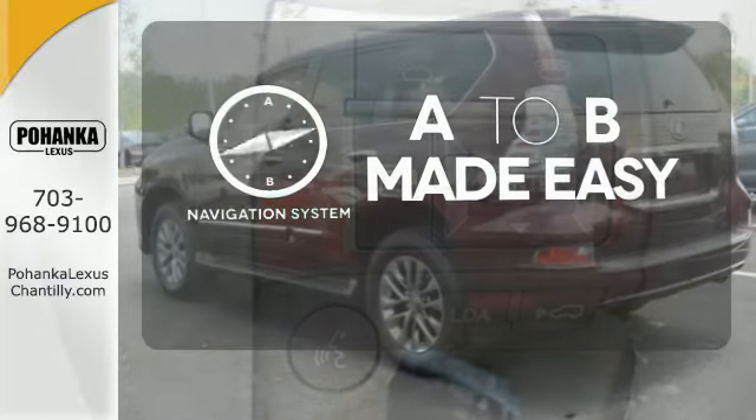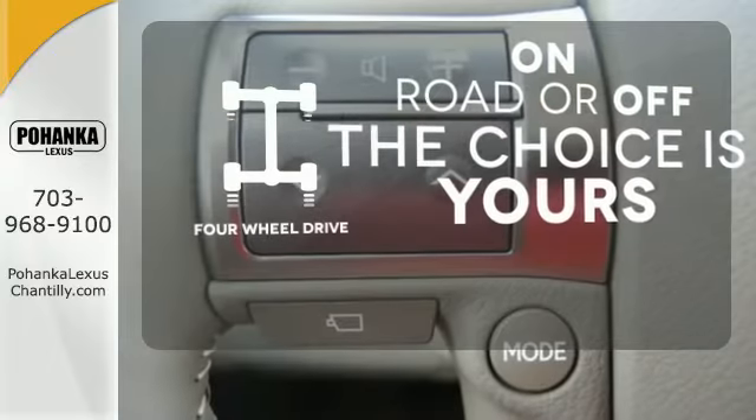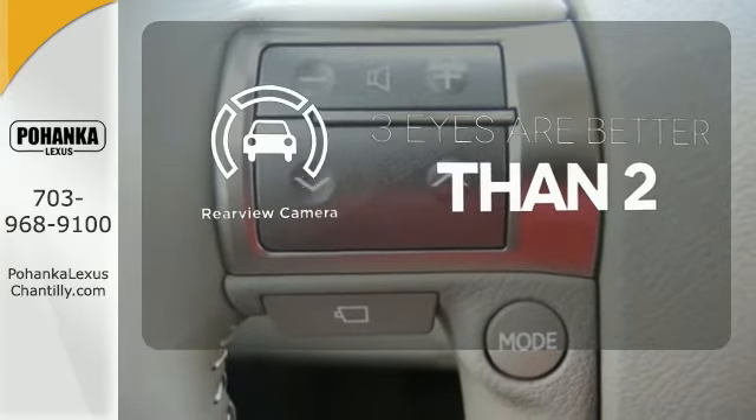Never feel lost again with the navigation system. Four-wheel drive provides extra traction when you need it. The backup camera gives you a clear picture of what's behind you.